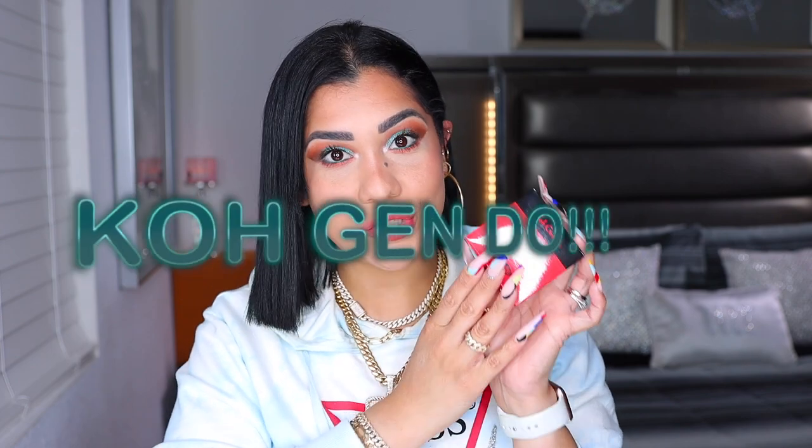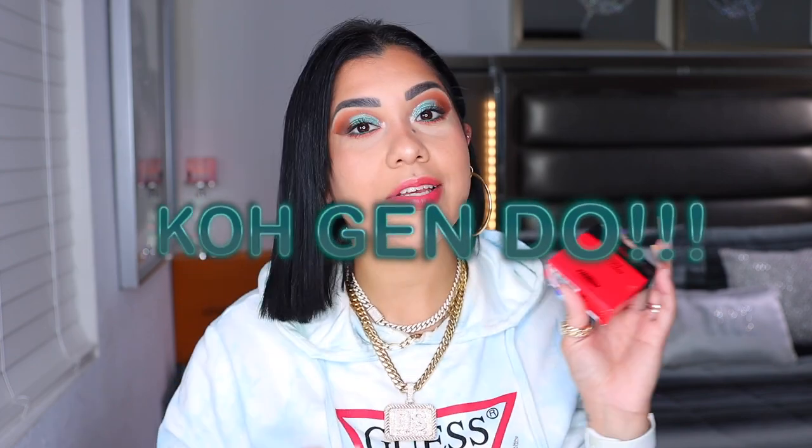Last but not least, I have this one from Colgendo — I haven't done a dedicated video on it yet but I am going to. This is the new Brightening Powder. I haven't even tried it so I'm not gonna talk about it, but this packaging is killing the game. Give me two to four days and I will be doing a dedicated video for you guys.